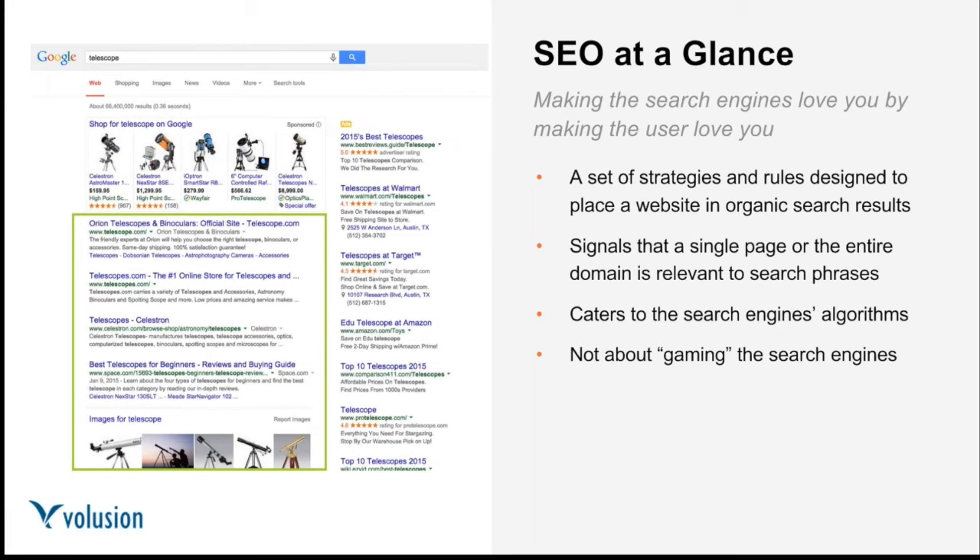SEO stands for search engine optimization — it's a set of strategies that affect the organic or unpaid results that make up the majority of your average search results page. Unlike PPC or shopping feeds, SEO is a slow and steady process. Results don't happen overnight and best practices are always changing, but when results do appear they provide lasting value long after you've started your campaign. SEO is not about tricking the search engines — it's about working with their algorithms to increase your site's traffic and revenue.